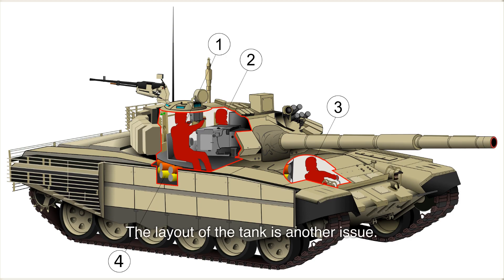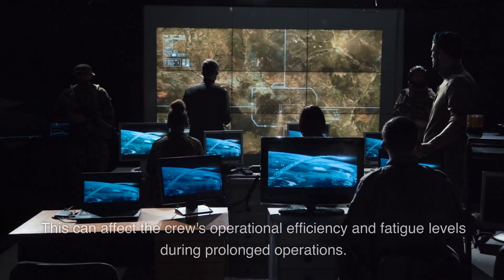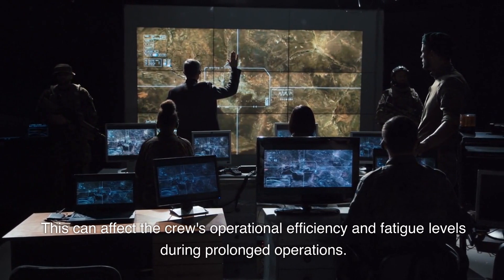The layout of the tank is another issue. The T-72B3 has a cramped three-man crew compartment, which is a design inherited from the original T-72. This can affect the crew's operational efficiency and fatigue levels during prolonged operations.